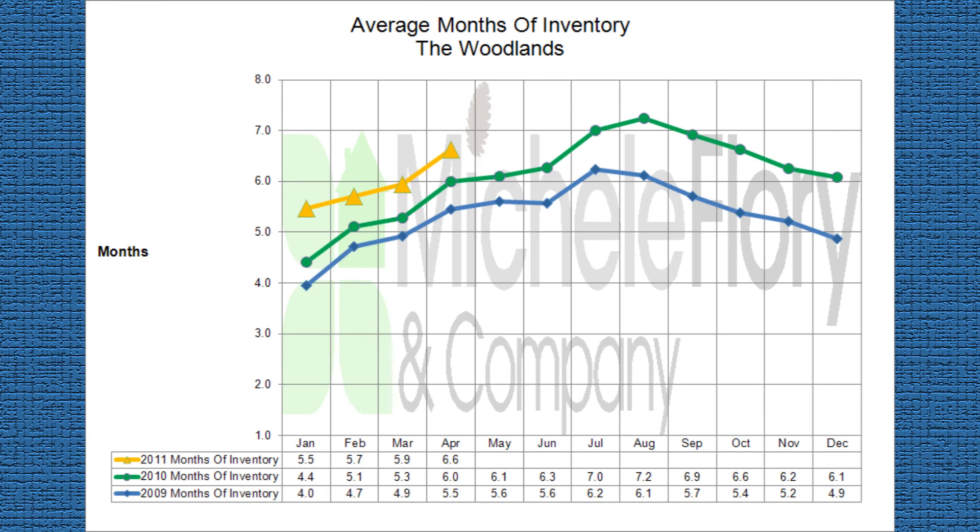Now to average months of inventory — we are currently at 6.6 months of inventory. You might recall that 6 months is a balanced market, and we are right there. This number will fluctuate depending on the price range. If you would like this information for a specific price range, please contact us. Take care.